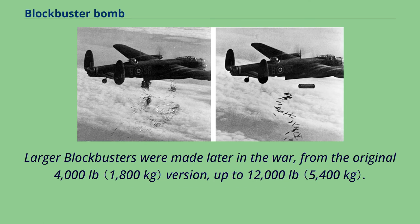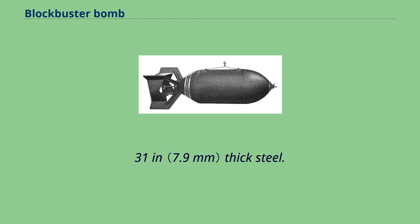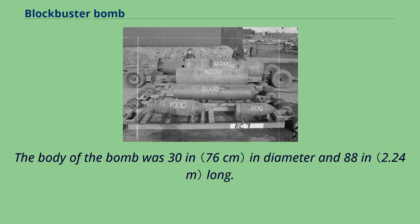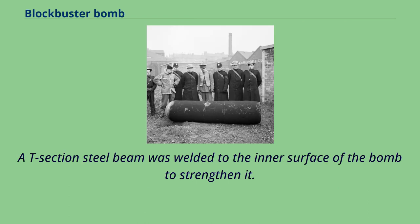Larger blockbusters were made later in the war, from the original 4,000-pound version up to 12,000 pounds. The 4,000-pound high-capacity Mark I bomb, actual weight around 3,930 pounds, was a welded cylindrical shell of 0.31-inch thick steel. The body was 30 inches in diameter and 88 inches long. The nose was conical, and a 27-inch long lightweight empty cylindrical tail with a closed end was fitted, for a total overall length of 115 inches. A T-section steel beam was welded to the inner surface to strengthen it.